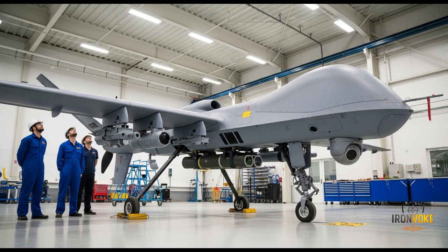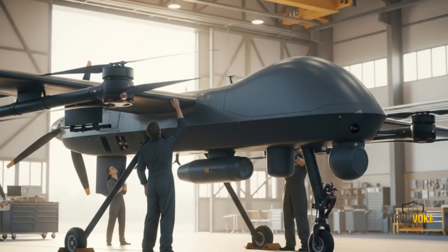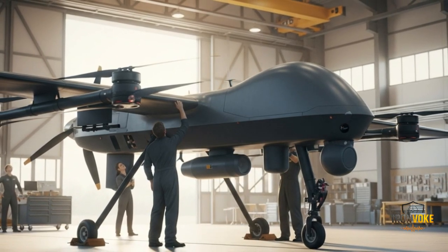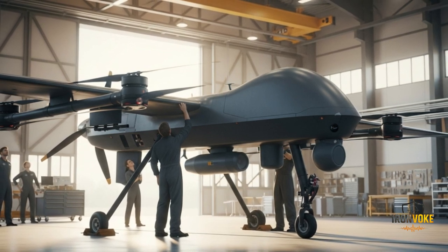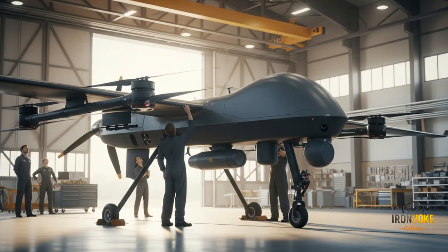The long flight endurance also allows the drone to cover vast distances, making it suitable for operations far beyond Israel's immediate neighborhood. The Heron TP has been used in missions as far away as Iran and Sudan, demonstrating its strategic reach. When combined with satellite communications, the drone can be controlled from thousands of kilometers away, making it a truly global asset — essential for both surveillance and strike operations in today's complex battlefields.